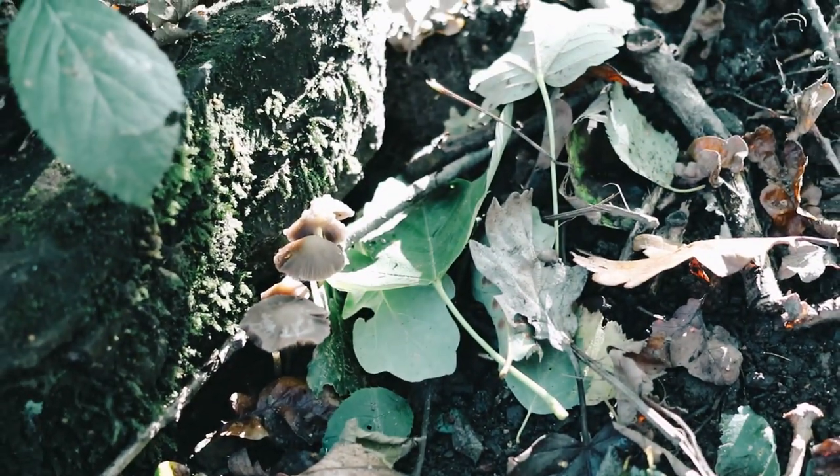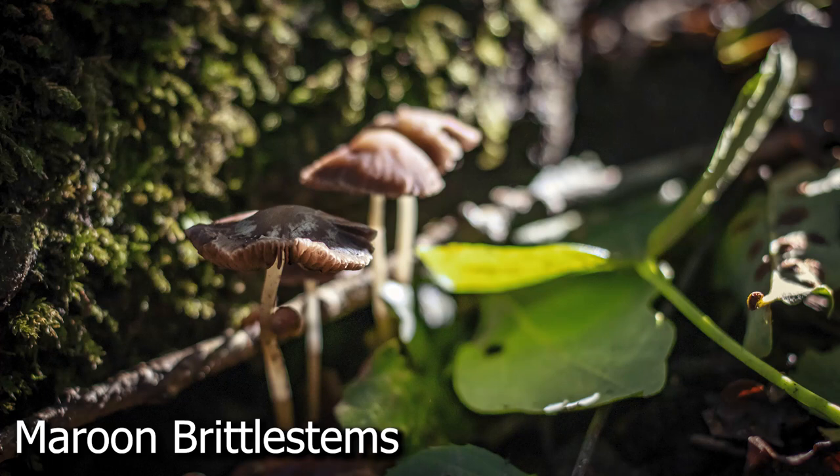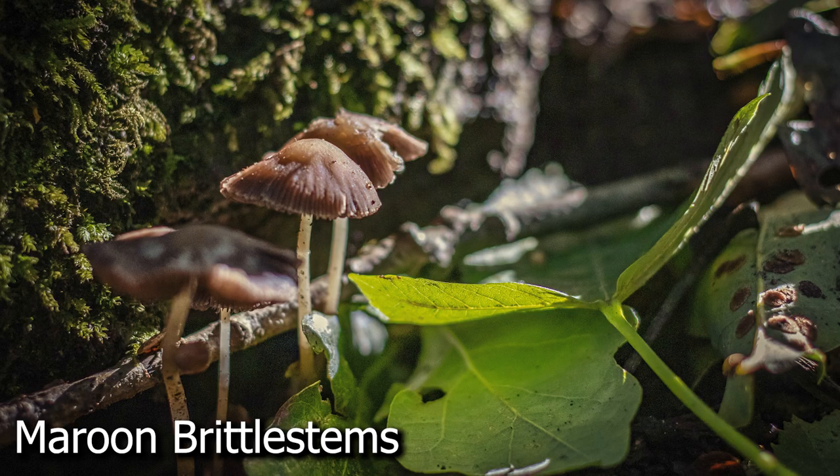Growing really close to the galls were these tiny little brown mushrooms. There are lots of mushrooms that are small and brown and look very similar, so identifying them is quite difficult. I think these might be maroon brittle stems — correct me if I'm wrong, I'd love to hear in the comments. When trying to identify them you need to look at subtle differences in colour, the shape of the gills, the shape of the stem, whether it has a little ring, and the size and height. It takes a lot of practice.